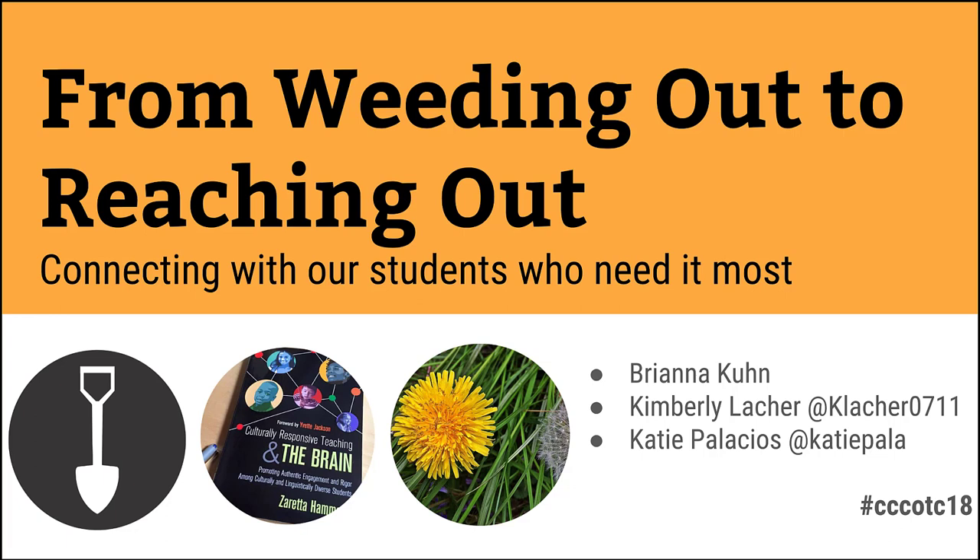Today we're excited to present to you our online audience: From Weeding Out to Reaching Out — connecting with our students who need it most. This was actually a presentation that Brianna, Kim, and I presented to the Online Teaching Conference last month in June 2018. We thought we would record it to share it with all of you who couldn't make it to the conference.